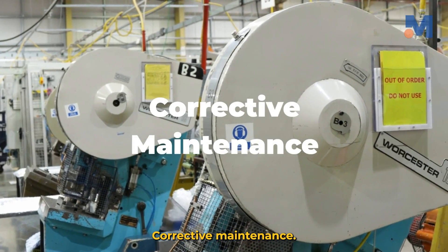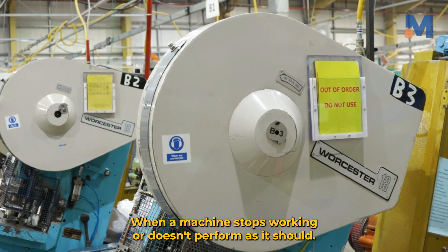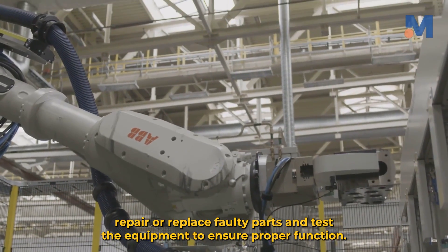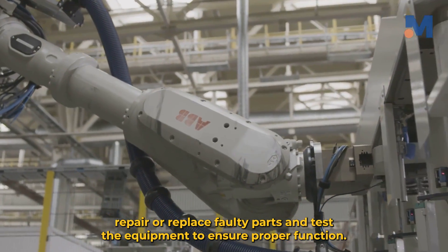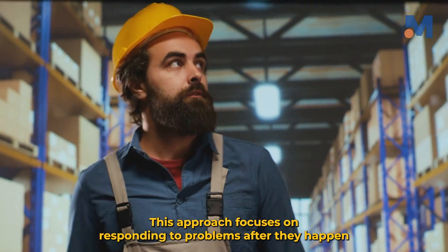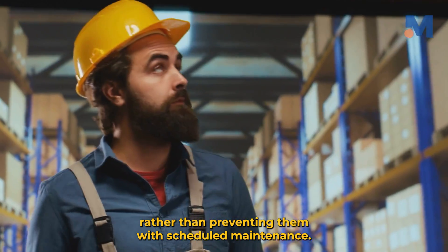Corrective maintenance: when a machine stops working or doesn't perform as it should, immediate action is needed. Diagnose the issue, repair or replace faulty parts, and test the equipment to ensure proper function. This approach focuses on responding to problems after they happen rather than preventing them with scheduled maintenance.